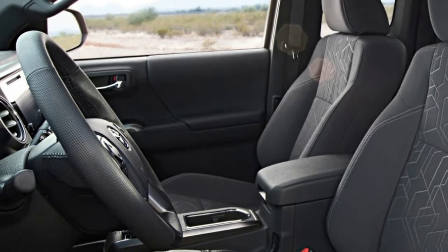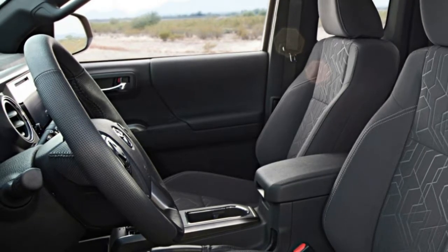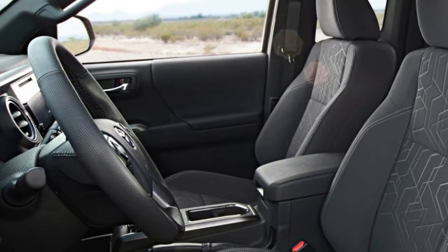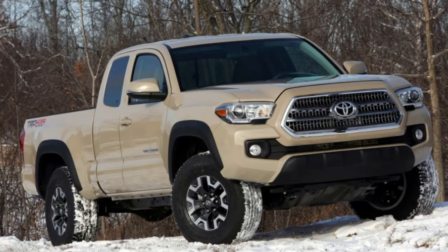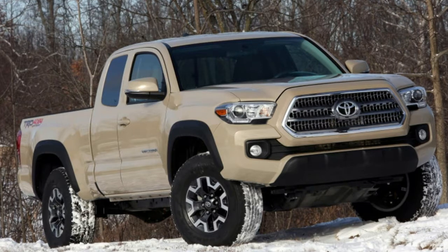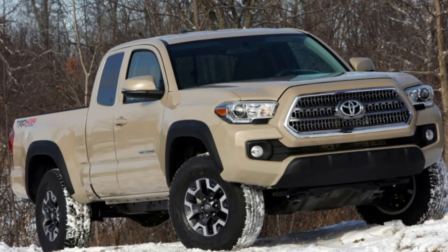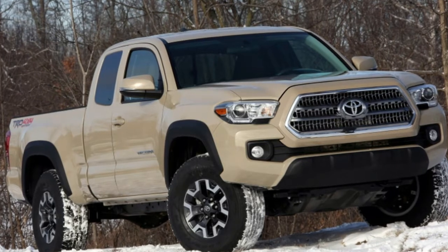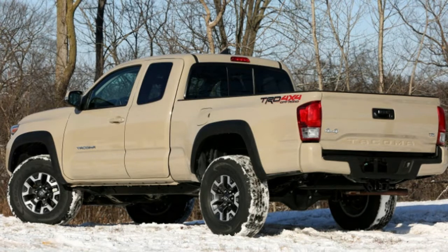Sales are still strong, but it's facing competitors that are stronger than ever. Our test truck is a Tacoma TRD Off-Road 4x4 double-cab long bed, meaning it's the biggest Tacoma Toyota builds. Only the TRD Pro trim sits above it. Standard features include a two-speed transfer case, a limited-slip differential, a locking rear diff, and Bilstein shocks.